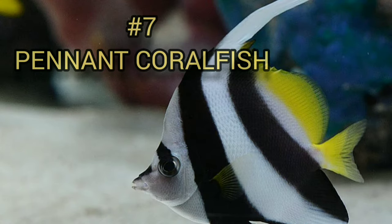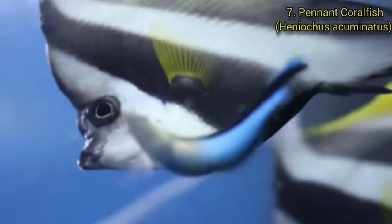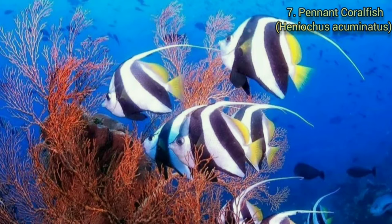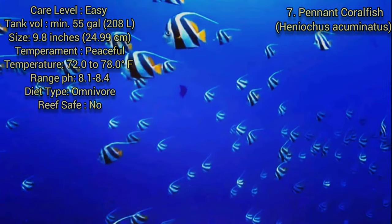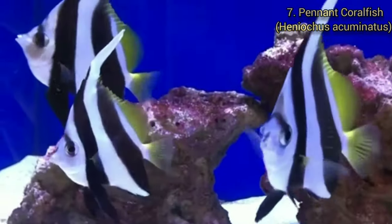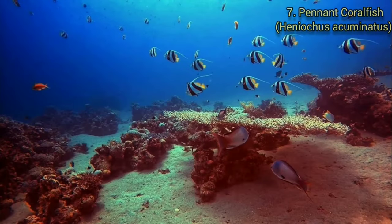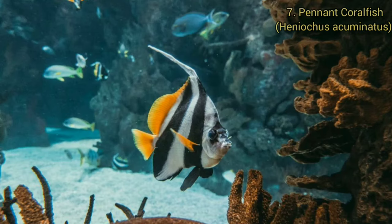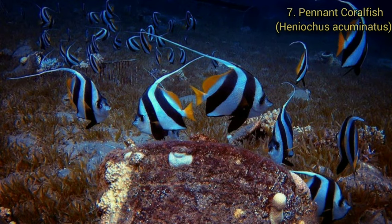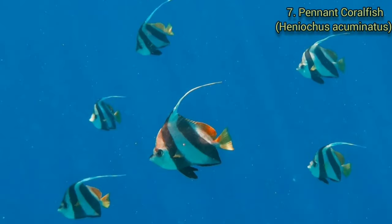Number 7. Pennant Coralfish. The pennant coralfish is very distinctly shaped and colored. The body is disc-like and it has a protruding snout tipped with a small mouth. It has an elongated dorsal fin and a rounded tail fin. Adults can grow to 9.84 inches (25 centimeters) in the wild, though more common at about 6 to 8 inches (15 to 20 centimeters) in the aquarium. They have a lifespan of about 5 years or more if properly maintained. The adult Heniochus acuminatus is white with two broad black vertical bands on its side and another black mark extending down the front of its face creating a mask around its eyes and snout. The dorsal, pectoral and tail fins are a bright yellow.